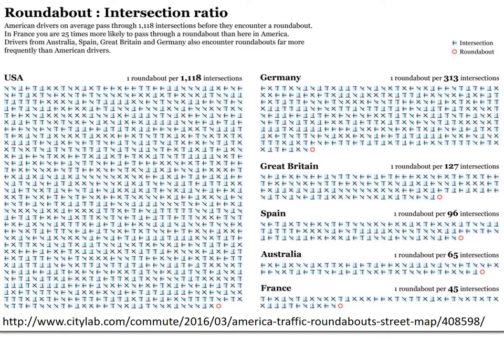This is some interesting information from CityLab showing where you're most likely to encounter a roundabout. It's much less common in the United States — only one roundabout per 1,100 intersections — compared to France, which has about one roundabout per 45 intersections. So roundabouts are much more common in some European countries and in Australia.